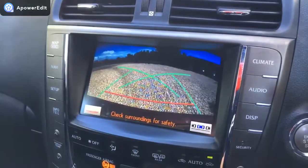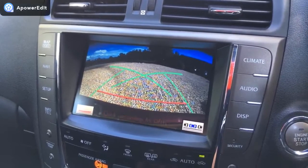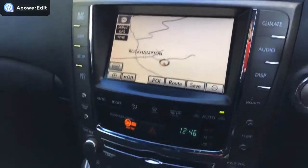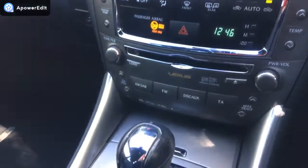If I pop it into reverse, you've got that lovely gridded colour reversing camera, to complement the front and rear parking sensors fitted to the car. Mark Levinson stereo — which I'll talk about more in the following video — just beautifully kept, this vehicle.